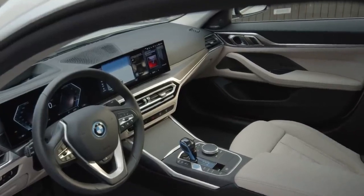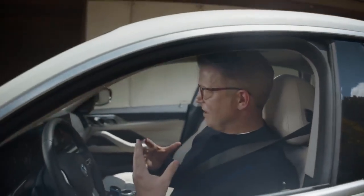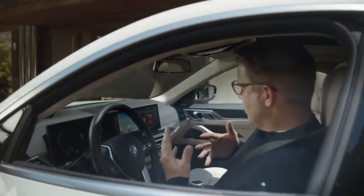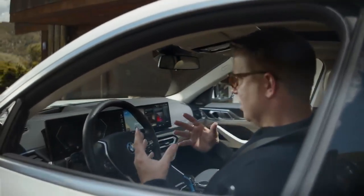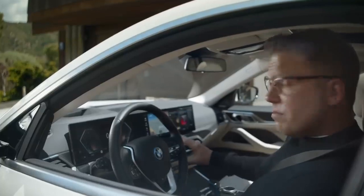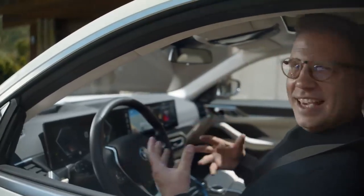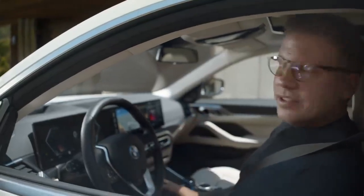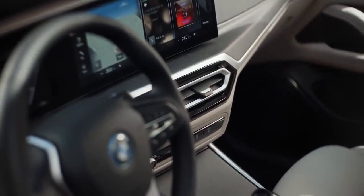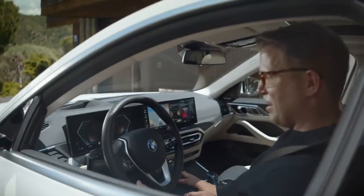The first impression you get from the i4 interior is: this is really about you, the driver. The sculptural BMW curved display is inclined towards you, giving you an ideal ergonomic condition for interaction. Just a minimal number of physical controls are also design highlights in the generous space which opens up around you. The surface trims are classy open-pore wood, and in here too, some blue highlights set the BMW i tone.